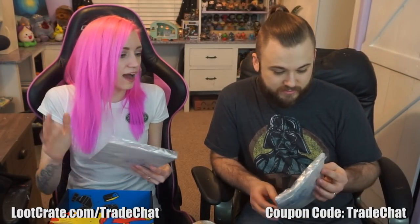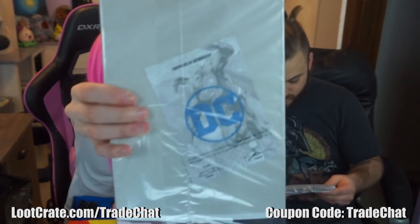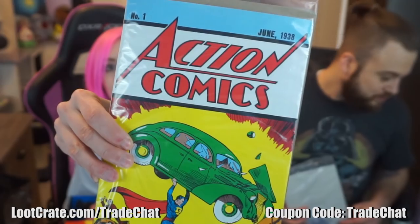The final big item in our crate — whoa! This is edition number one. It's a reprint of the June 1938 issue number one of Action Comics, and inside the plastic is a certificate of authenticity from DC. This could be a real collector's item. Sometimes loot crate comics feel a bit cheesy with the branding, but this looks like an exact replica of Action Comics number one. Even the paper doesn't feel like modern paper — it's authentic down to the materials used to print it.